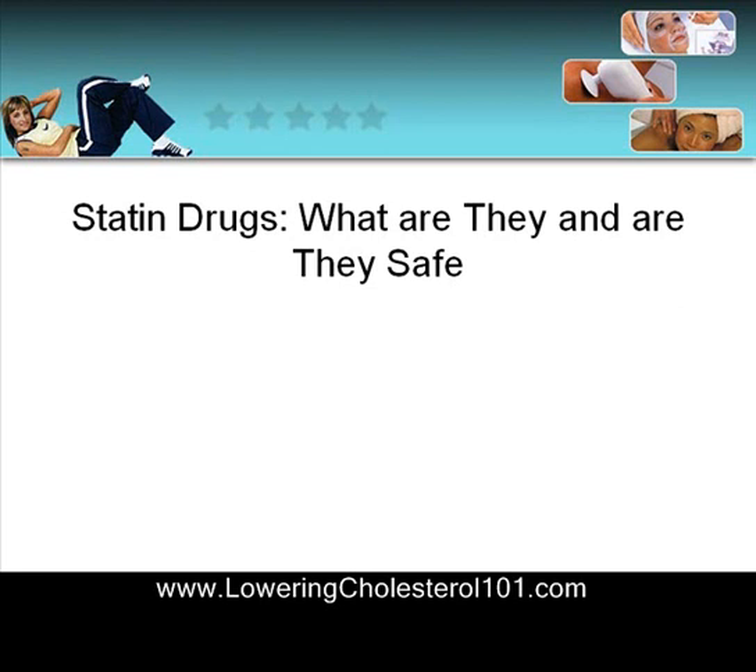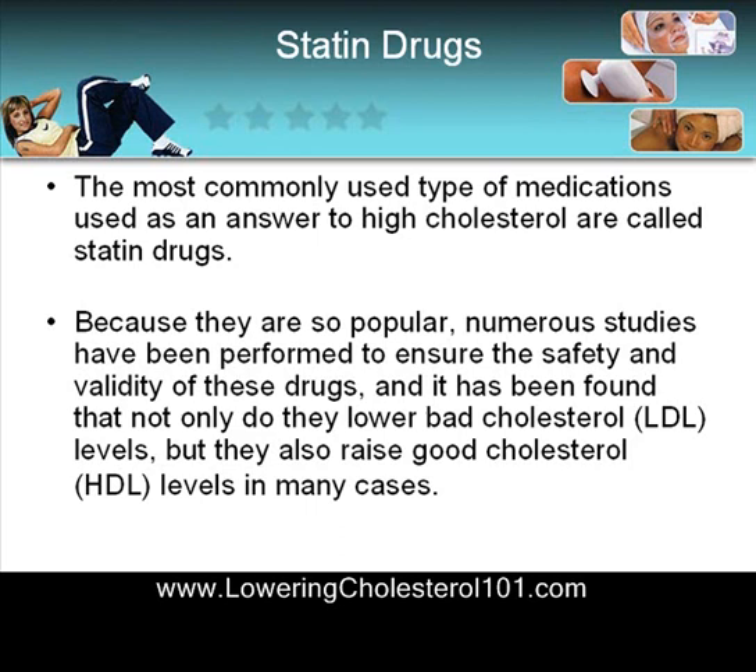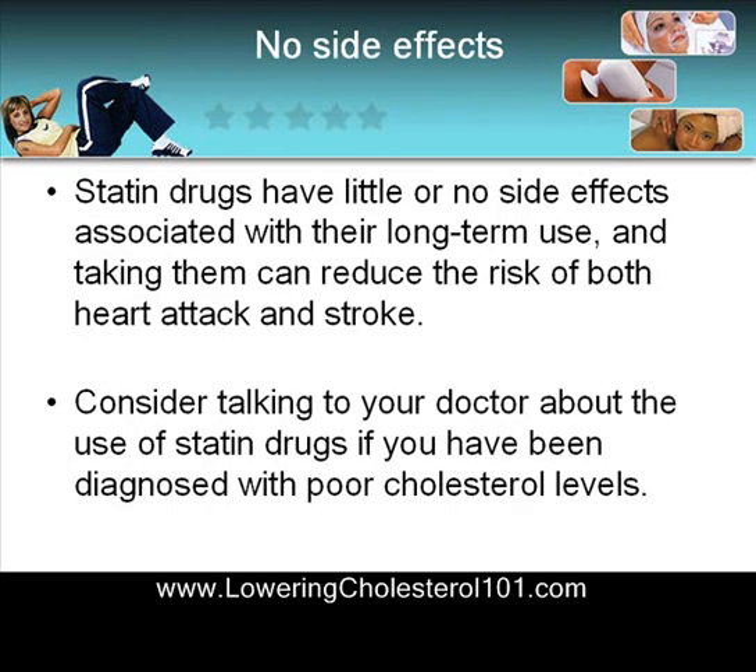Statin drugs — what are they and are they really safe? The most commonly used type of medications used as an answer to high cholesterol are called statin drugs. Because they are so popular, numerous studies have been performed to ensure the safety and validity of these drugs. It has been found that not only do they lower bad cholesterol LDL levels, but they also raise good cholesterol HDL levels. In many cases, statin drugs have little or no side effects associated with their long-term use, and taking them can reduce the risk of both heart attack and stroke.